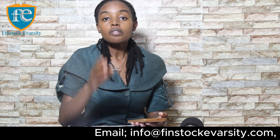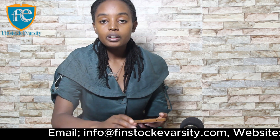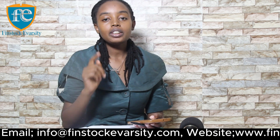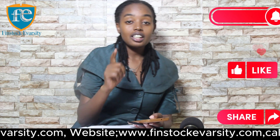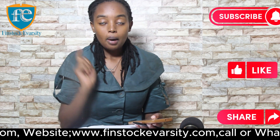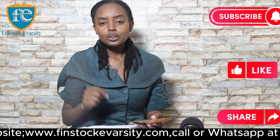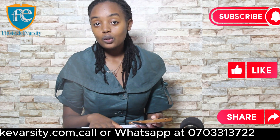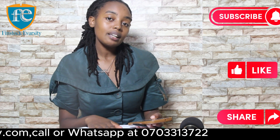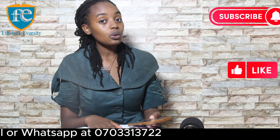I hope you've learned a thing or two. Leave a comment and I'll be sure to read it. Make sure to like, comment, subscribe, and share, and hit the notification button so you're notified every time I upload a new video. If you want to learn more about agriculture in detail, visit Finstock University College at www.finstockiversity.com, call them at 0703-313-722, or email info@finstockiversity.com.